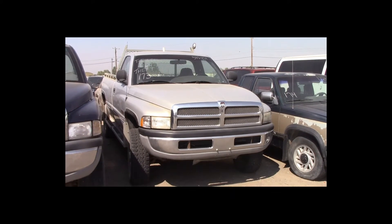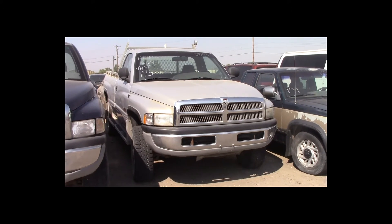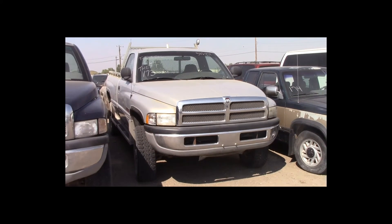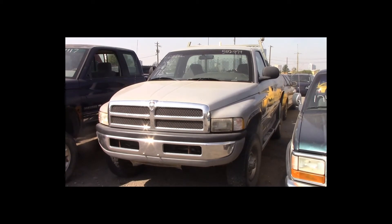Lot number 173 is a 1998 Dodge Ram 2500 regular cab long box. This vehicle is a Cummins turbo diesel 4x4: air conditioning, theft.